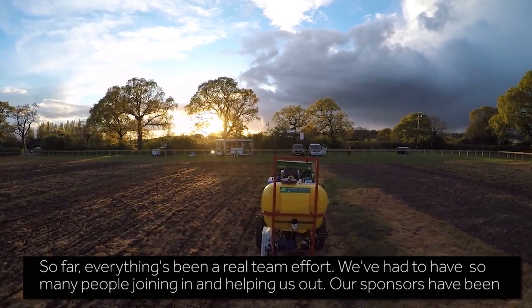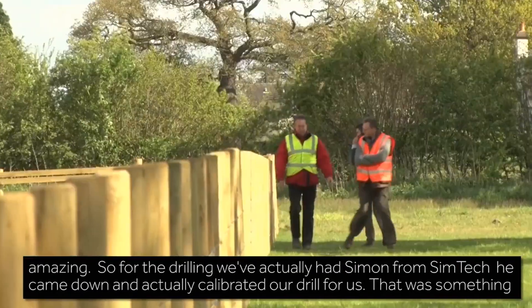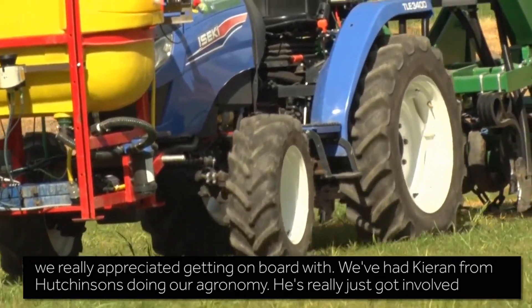So far everything has been a real team effort. We have had so many people joining in and helping us out, and our sponsors have been amazing. For the drilling, we actually had Simon from SimrTech come down and calibrate our drill for us, which was something we really appreciated.